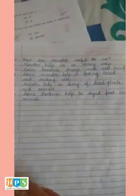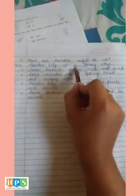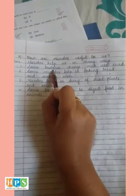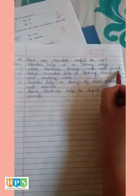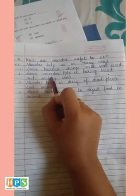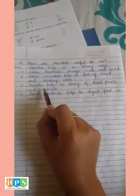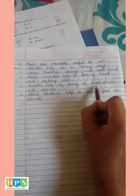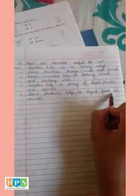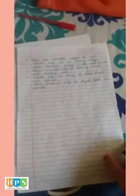Fifth: How are microbes useful to us? Microbes help us in many ways. First, some bacteria change milk into curd. Second, some microbes help in baking bread and making wines. Third, microbes help in the decay of dead plants and animals. Fourth, some bacteria help to digest food in animals. These were the question answers of Chapter 5: Teeth and Microbes.